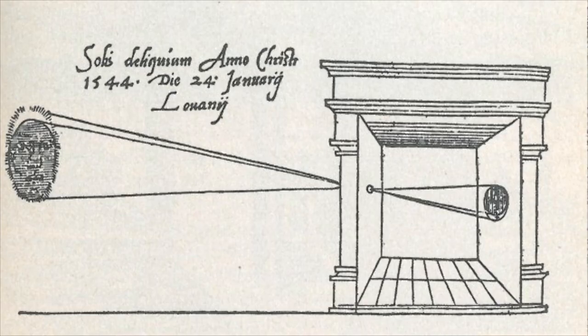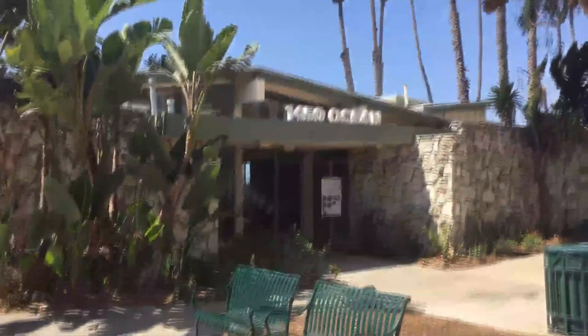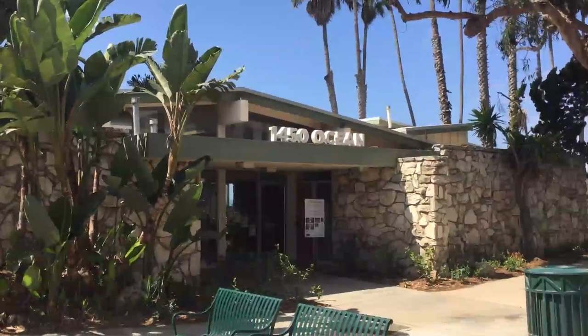How does it work? I don't know — that's not my thing. But let's go inside to the Camera Obscura Art Lab and take a look around.